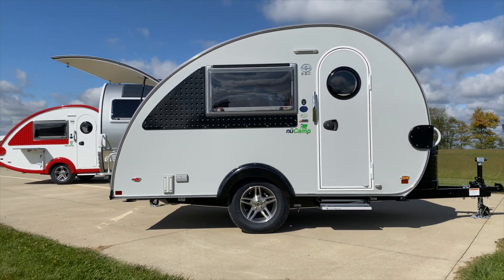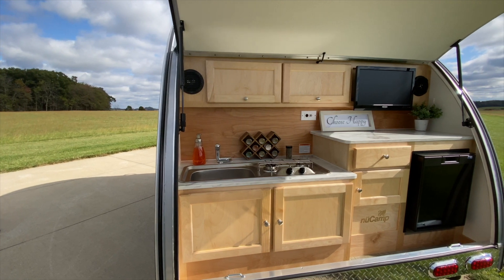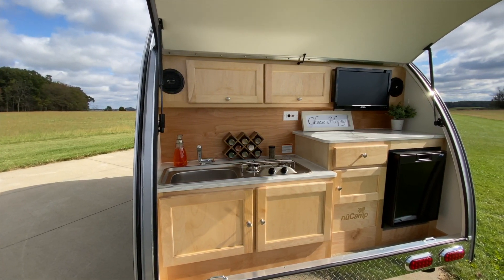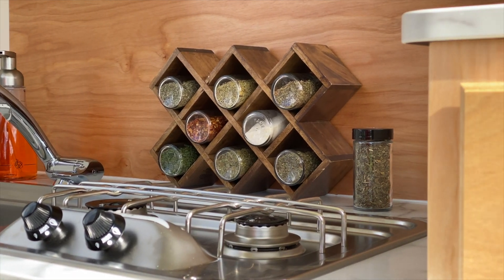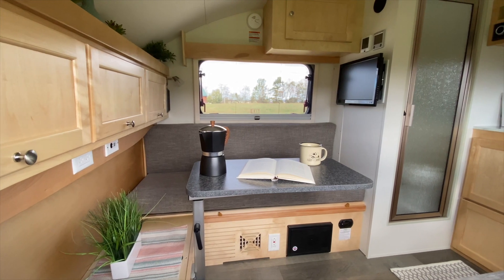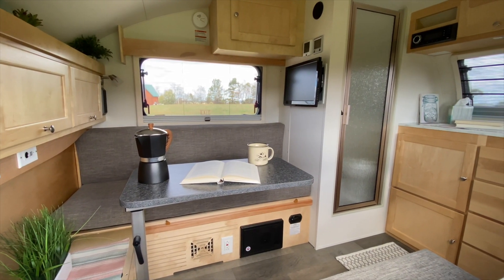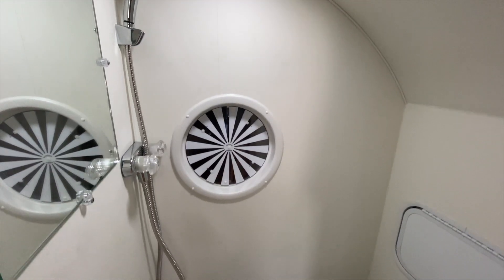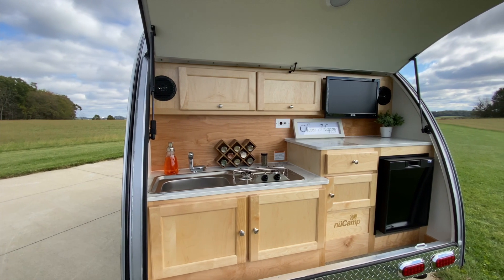The second model in our TAB 320 line is the TAB CS. CS stands for clamshell, which means the kitchen is located outdoors in the rear of the trailer. This kitchen includes everything that you need: a stove, a sink, TV, refrigerator, as well as pass-through storage into the cabin area. Inside, you will find the dinette, which converts to a bed, as well as the shower and toilet — that's what the second S stands for. This trailer has everything that you need, but with more access to outdoor living with the outdoor kitchen.